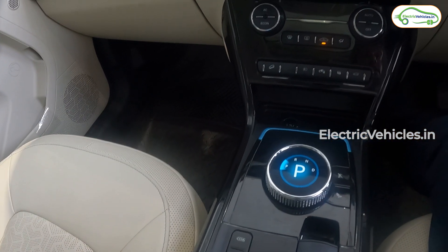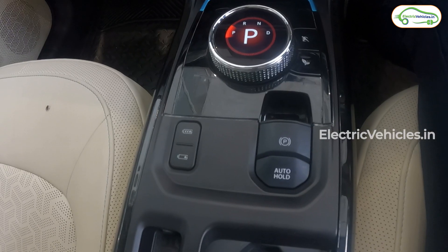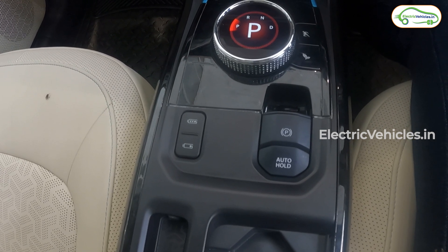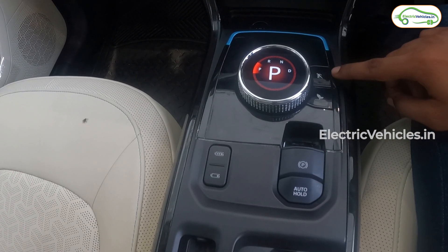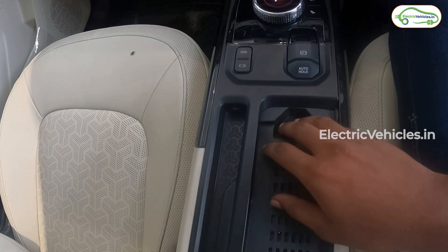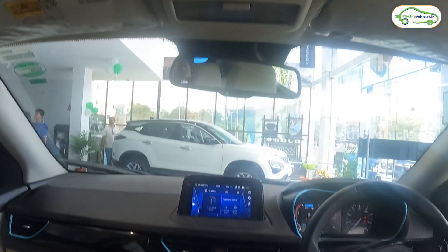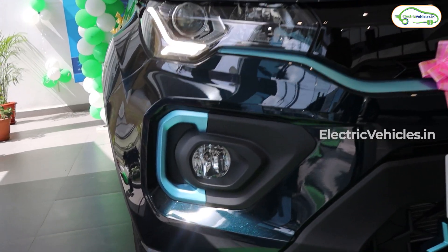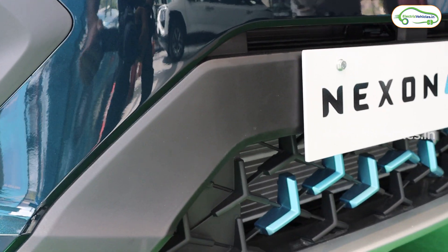There are also eco mode and sports mode. An electronic parking brake and auto hold function have been added, along with a regenerative braking switch conveniently placed to adjust regeneration levels. The eco and sports mode switches are crafted beautifully on the central console. There is also a wireless charger, which was not present in the previous version of the Tata Nexon EV.